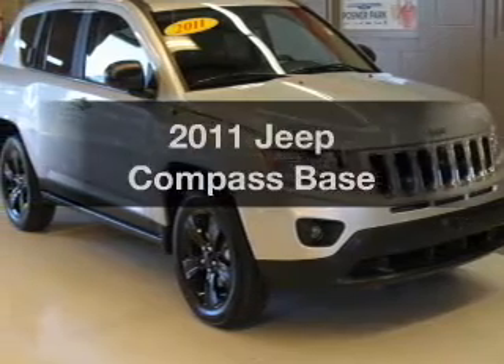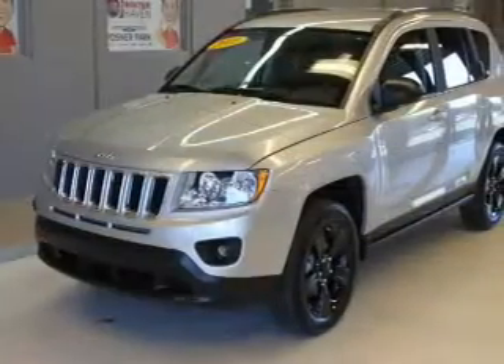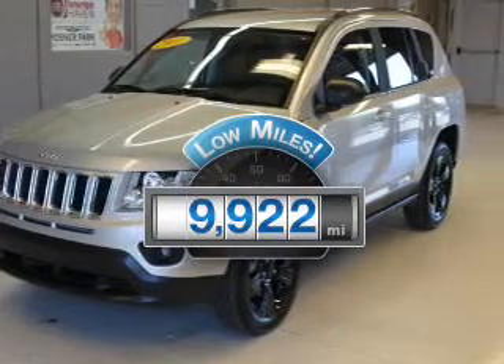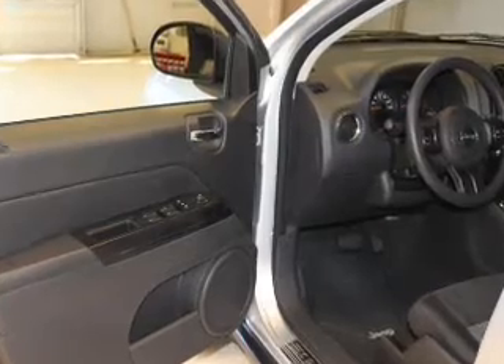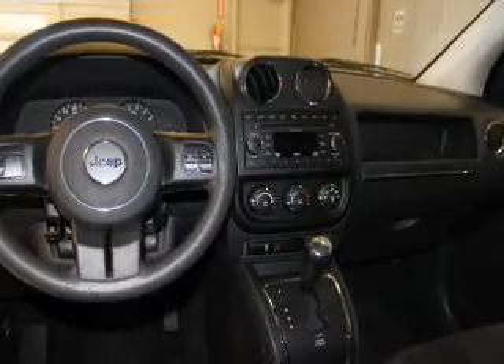Check out this 2011 Jeep Compass. Travel the roads in style and comfort in this great vehicle. Low mileage is an important factor in your purchase, and this vehicle delivers a low odometer reading. With an efficient four-cylinder engine, the powertrain includes front wheel drive, driven by an automatic transmission.